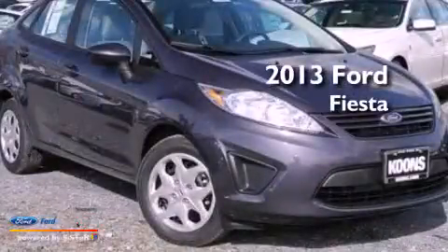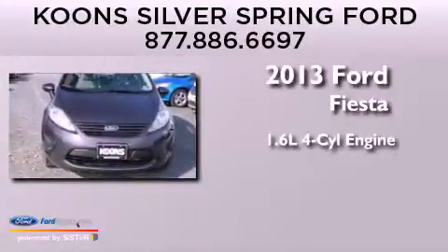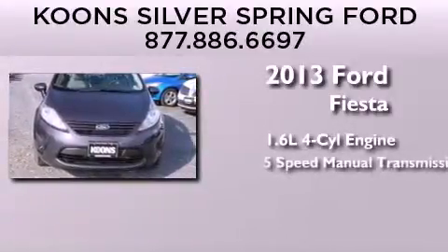This is a brand new 2013 Ford Fiesta. It features a 1.6-liter 4-cylinder engine and a 5-speed manual transmission.